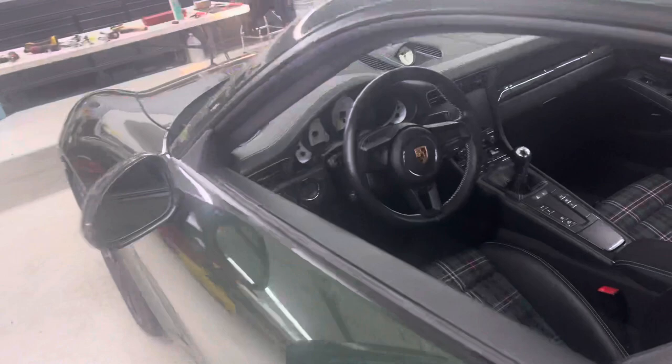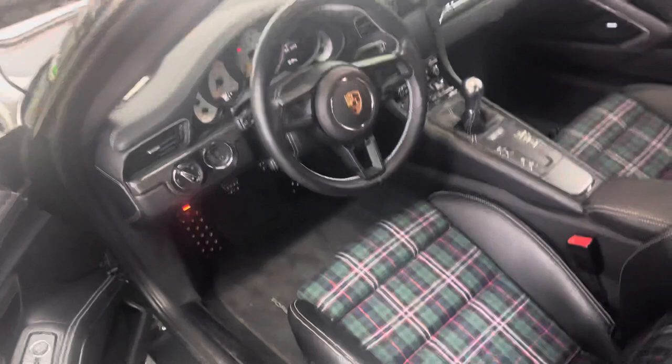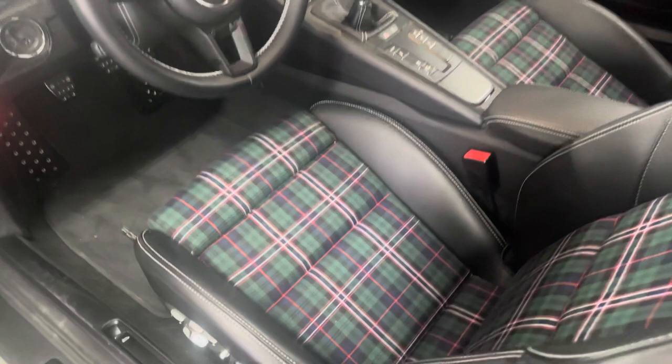Inside, full leather interior. Love the contrast stitching, especially on that steering wheel. Then the plaid inserts on the seats — just fantastic. That's not a Porsche factory thing, but it looks like it could be.